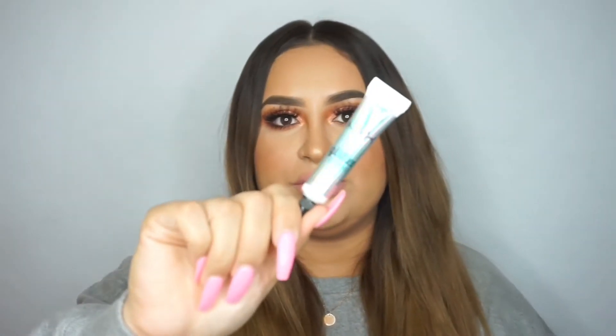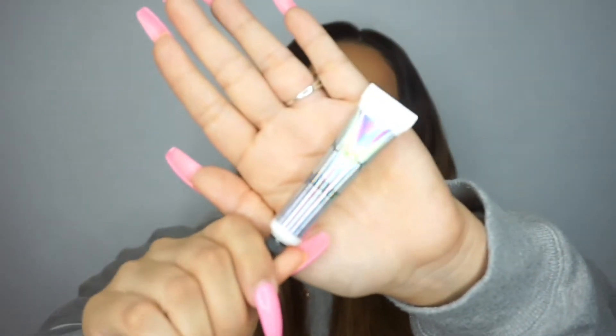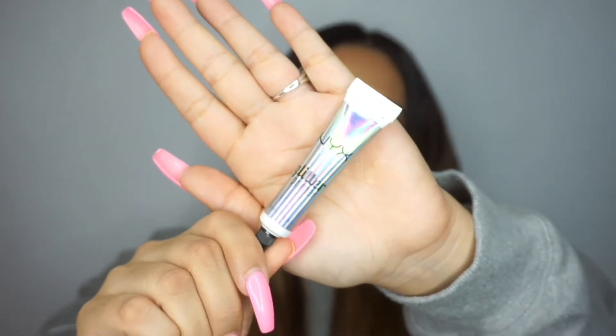Speaking of glitter, my favorite glitter primer is by NYX. I use it with all of the glitters in any of my videos — it seals them so well. It doesn't come off, doesn't flake, doesn't get everywhere. It really holds your glitter, and you can even use it as an eyeshadow base. This is a really great product to pick up, and I believe it's only about $5 or $6 at Ulta.